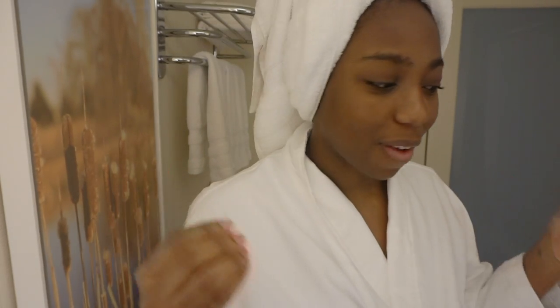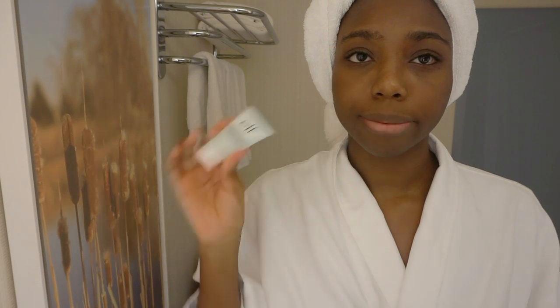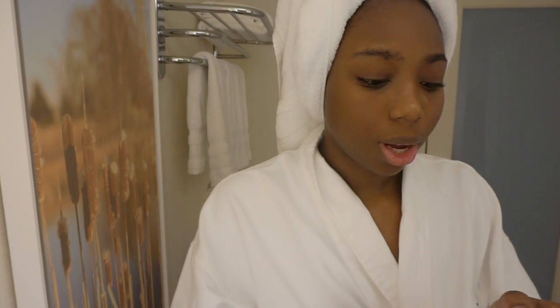I just want to show you guys how I take care of my skin when I travel. It's very dehydrating to travel — we all know this. I just want to start by saying I already washed my face; this is something I do in the shower so I usually don't use a face wash.